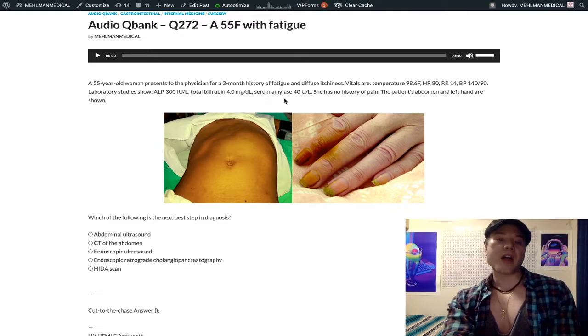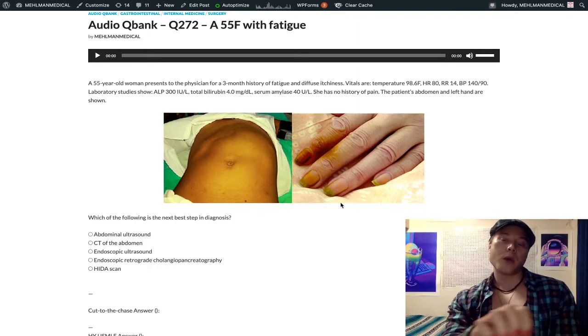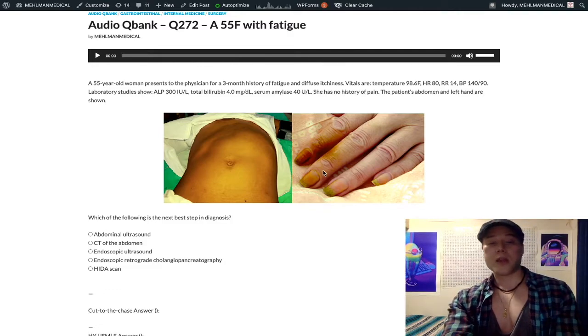If we had elevated amylase — say the same exact patient but amylase is 1200 — that's going to be gallstone pancreatitis. If you have a stone descend through the common bile duct and block the hepatopancreatic ampulla, you can have gallstone pancreatitis. That's a type of choledocholithiasis. If the stone descends enough to also block off the pancreatic duct, then we've got gallstone pancreatitis.